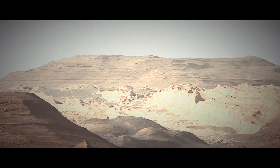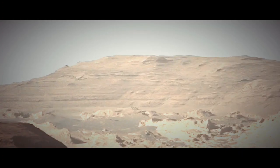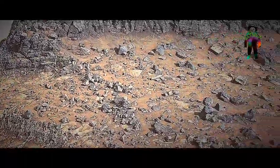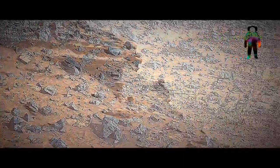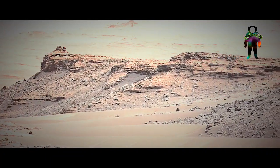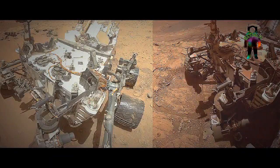Mars 2020 is a Mars rover mission by NASA's Mars Exploration Program with a planned launch on 17 July 2020. It will touch down in the Jezero Crater on Mars on 18 February 2021.